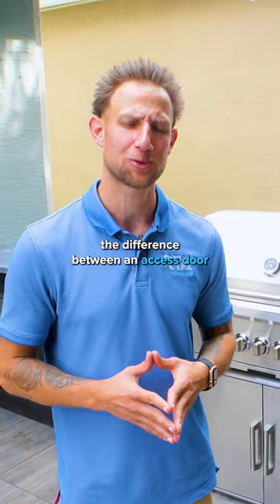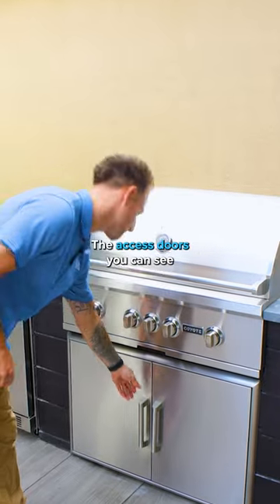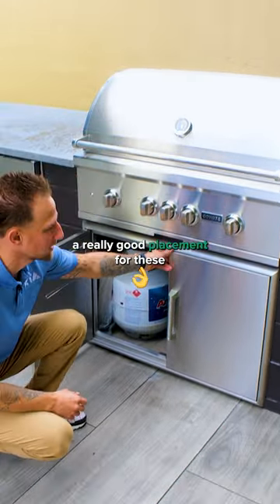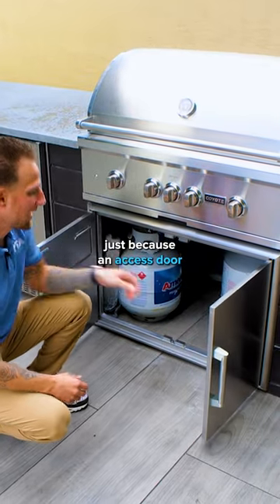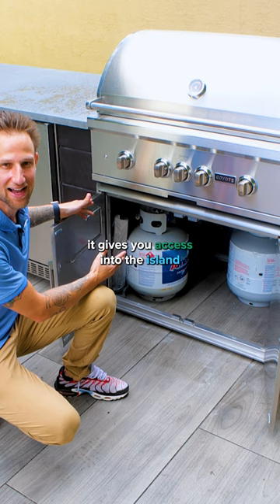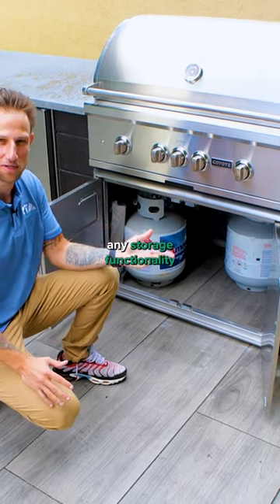You may be wondering what's the difference between an access door and a storage drawer in an outdoor kitchen. The access doors — you can see these are right below the grill. This is typically a really good placement for these, because an access door is almost what I like to call a door to nothing. It gives you access into the island or inside the cavity, but doesn't really give you any storage functionality.